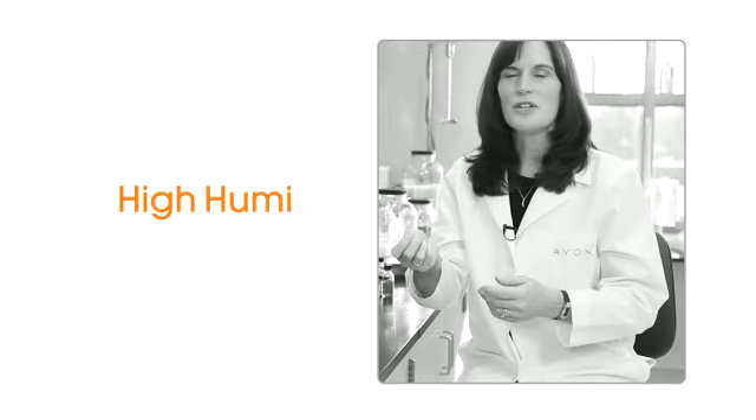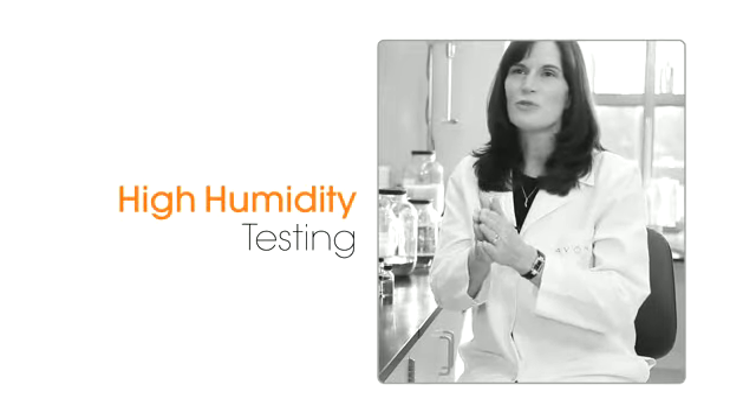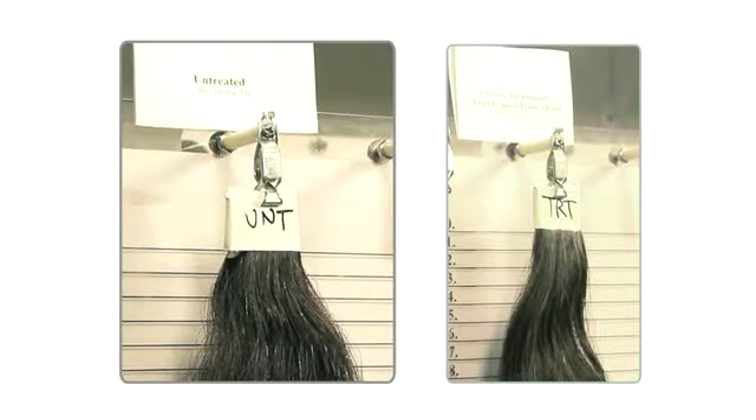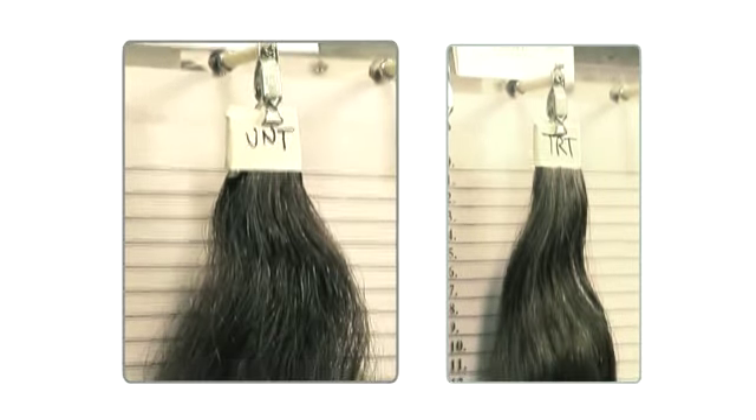We have one truss that's treated with Lotus Shield and another truss that's untreated. We put it into a high humidity room — this room really simulates a rain forest. We took them out the next day. You can see the results: the untreated truss is frizzy and wild, and the treated truss is still holding its shape and style, and just so soft.